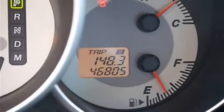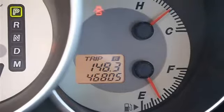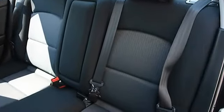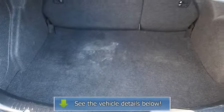Rear defrost, AM/FM stereo, CD player, auxiliary audio input, driver vanity mirror, passenger vanity mirror, front reading lamps, passenger airbag on/off switch, child safety locks.